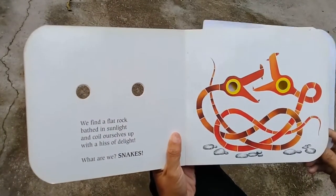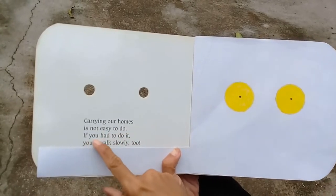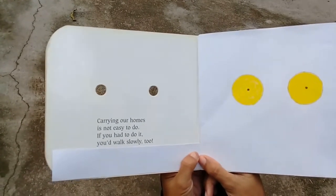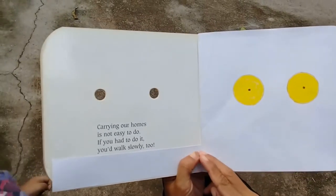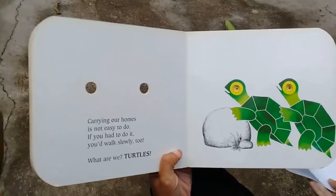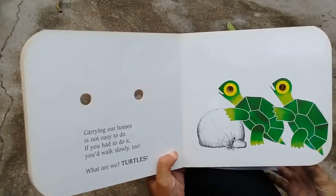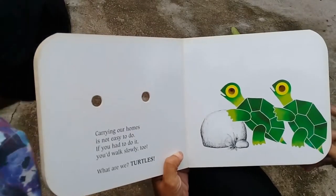Let's read this: 'Carrying our homes is not easy to do, if you had to do it you'd walk slowly too.' These animals carry their homes on their back and walk slowly. What animal do you think it is? Turtles! Look at this — these are their homes. They walk so slowly. Thank you Lia for walking slowly like a turtle! Their homes protect them from prey.